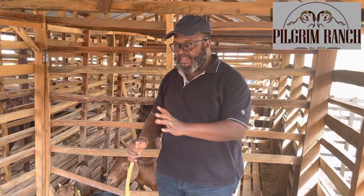Hello and welcome to Pilgrim Ranch demonstration farm. Today we would like to give you an update on our experiment, on our research. We are comparing the weights of some of our local goats with some of the imported ones.